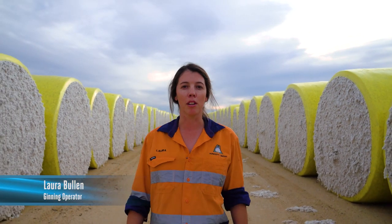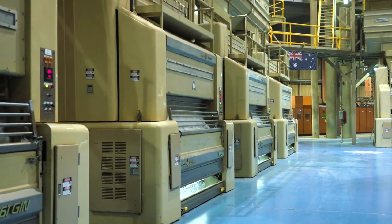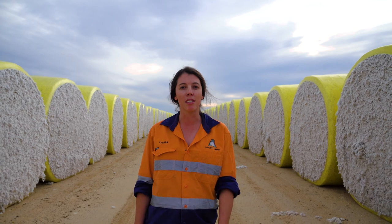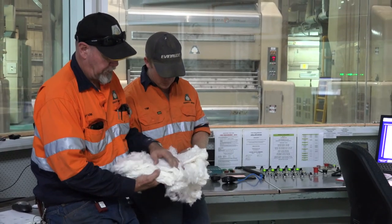The gin is where we separate the cotton lint from the seeds, where it can be turned into bales and sold into the world market. I've been working here for five years and my job is to maintain and operate the machinery that makes some of the world's best cotton fibre.